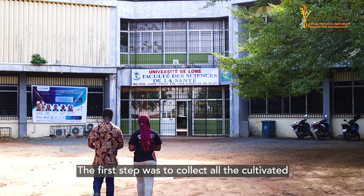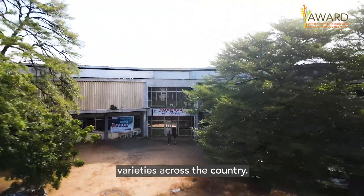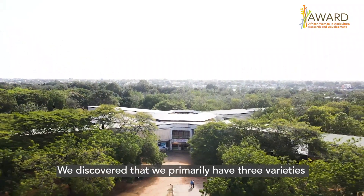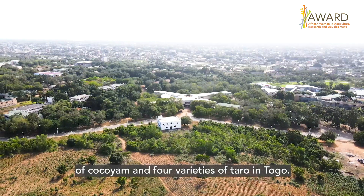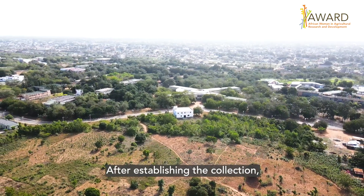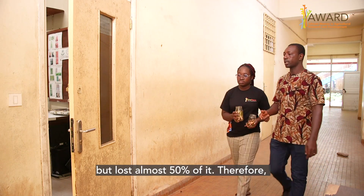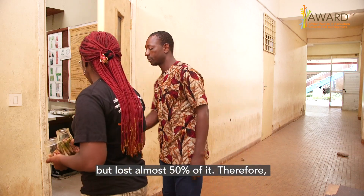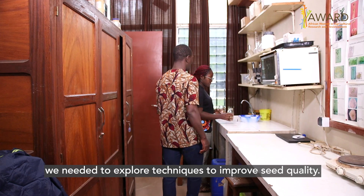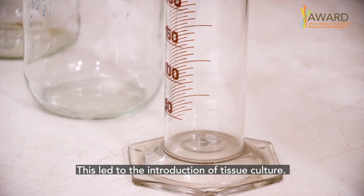The first step was to collect across the country all the cultivated varieties. We realized that we have mainly three varieties of Kokoyam and four varieties of Taro in Togo. When I established the collection and maintained them on farm, I lost almost 50% of the collection. So we had to look at a technique to improve the seed quality — that's where tissue culture came in.